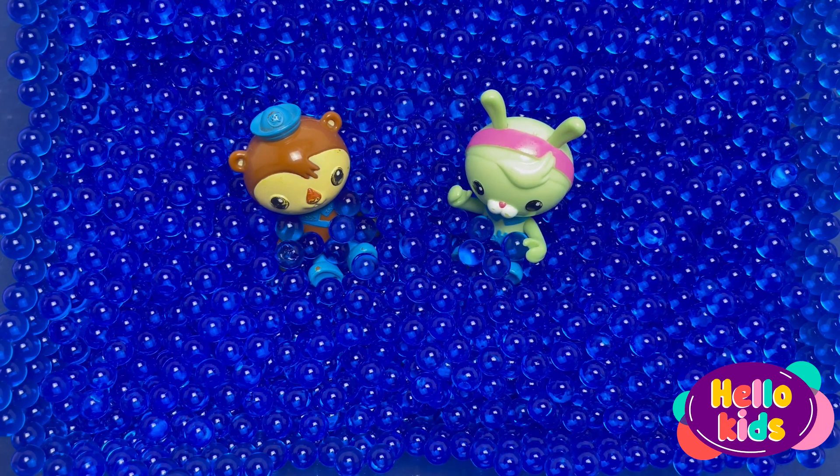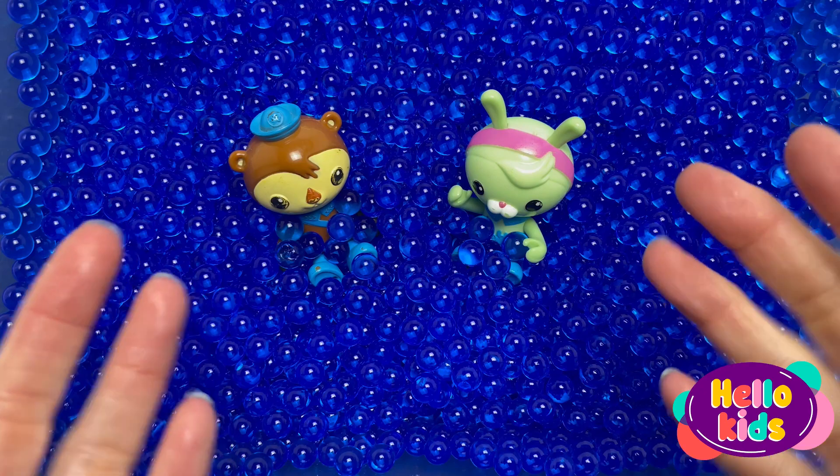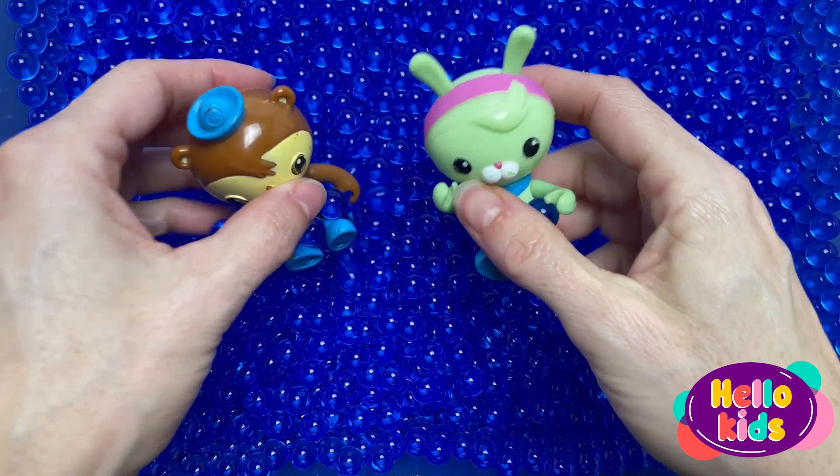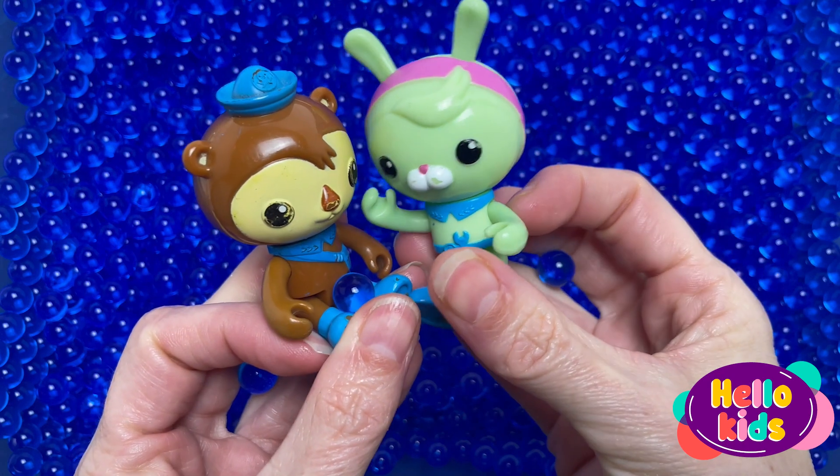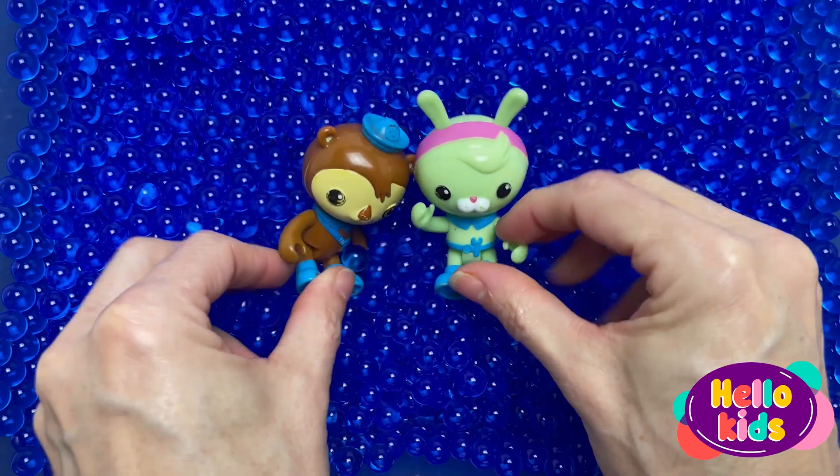Oh! Look! It's Tweak and Shillington from the Octonauts! Hello! Do you want to discover what marine animals are hidden below us in this sea of water balls? Yeah!